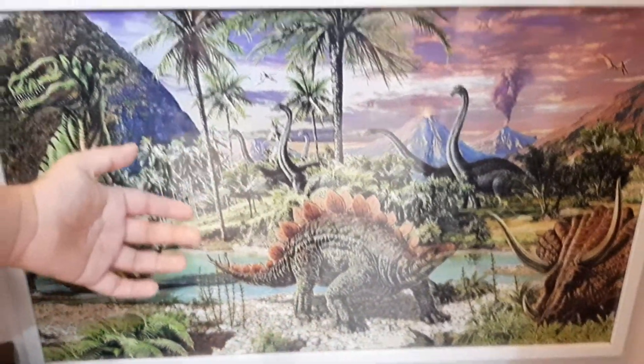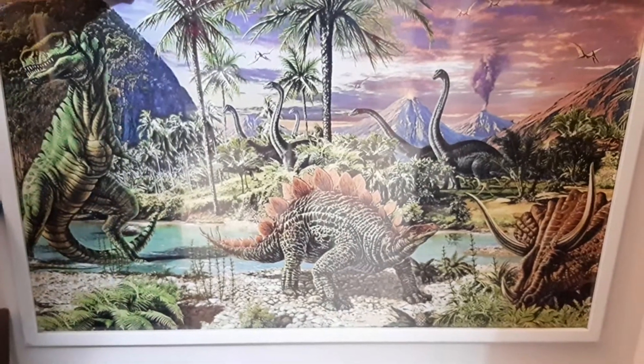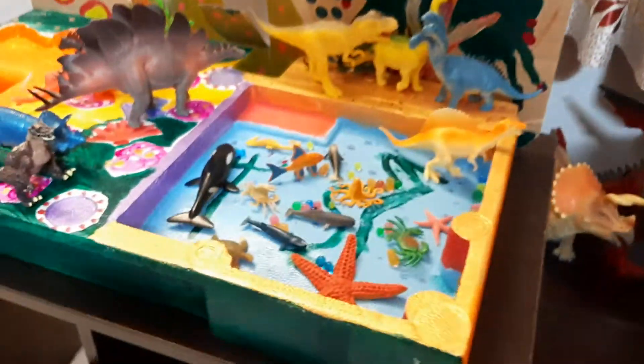That is what we bought yesterday. It's such a nice photo frame of dinosaurs. Thank you.